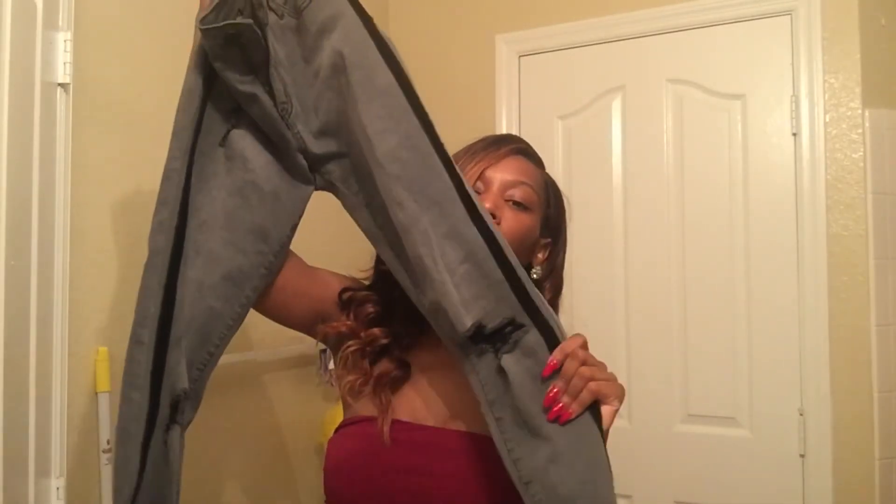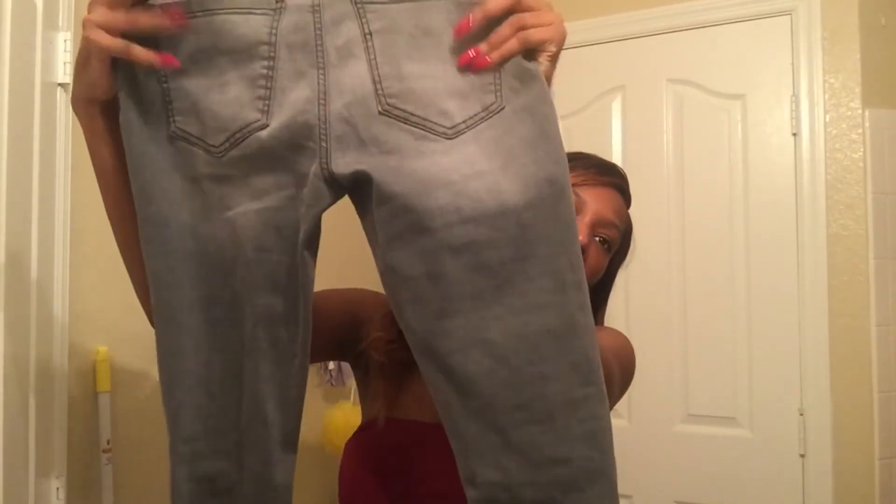I also got this other pair of jeans in a charcoal gray color with a black line going down the side. These are also distressed — I love distressed jeans, I just feel like they look better with a little extra detail. At the bottom it has this little high-low thing going on, and in the back it's just regular with a little white faded detail. These were also $10, and in these jeans I got a size six.